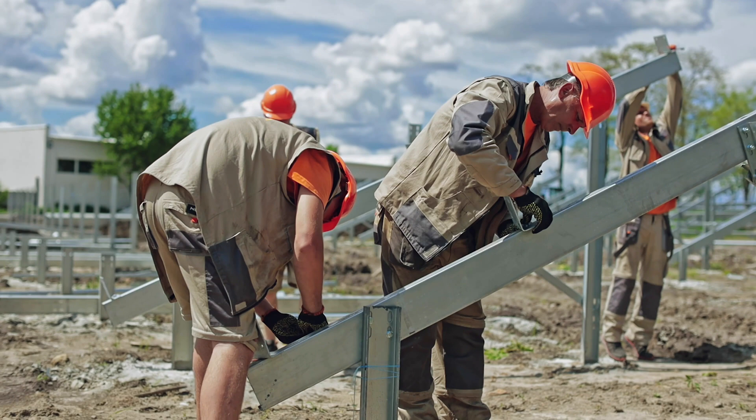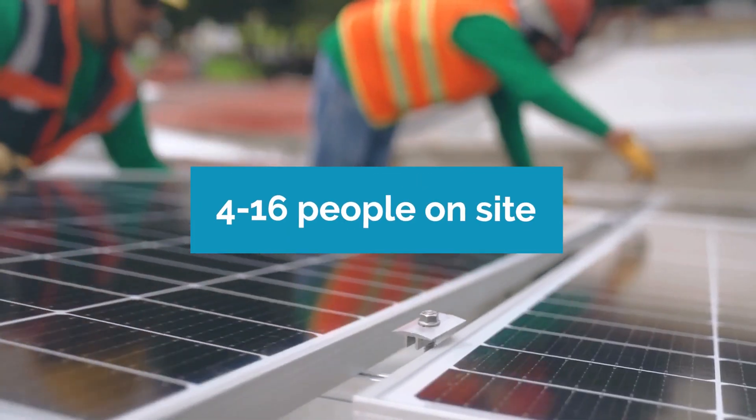Depending on the phase of the project, four to 16 people will typically be working on site during construction. As for noise, the sound from various types of machinery will be noticeable.